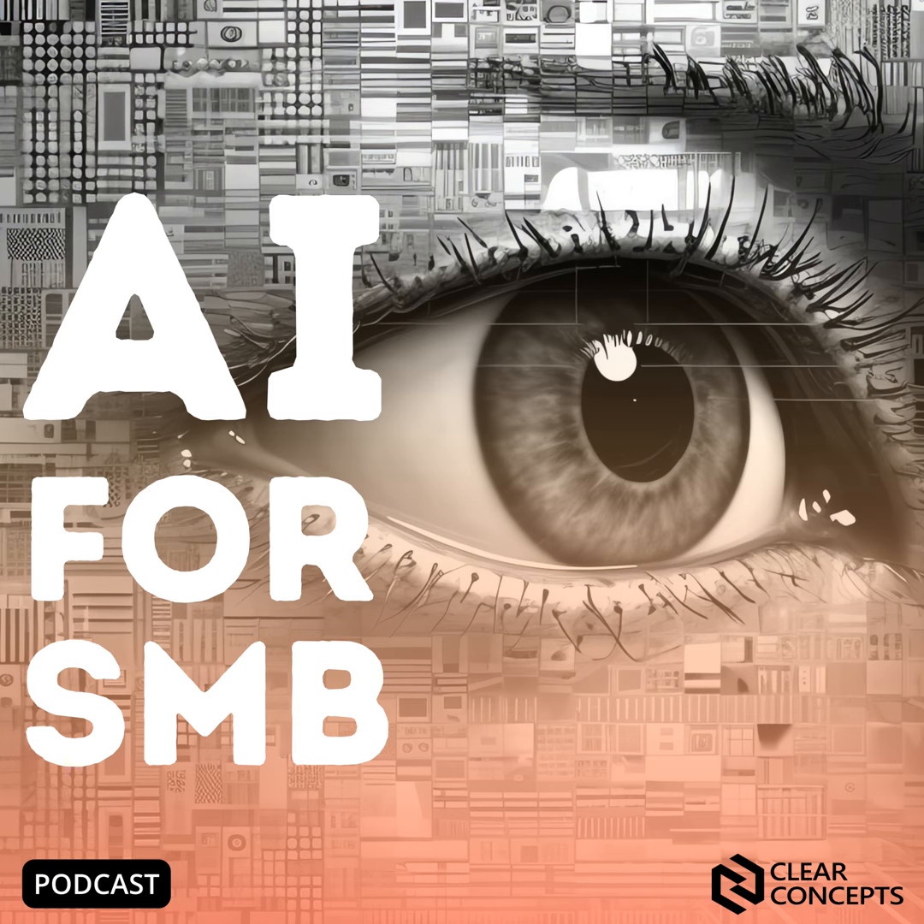This is AI for SMB, the podcast that helps small businesses navigate the world of artificial intelligence. We explore the possibilities of AI and how this emerging technology can enhance the productivity and potential of your organization. In this second series of episodes, we examine the successful adoption of Microsoft 365 Copilot and how a partner like Clear Concepts can help you along the way.